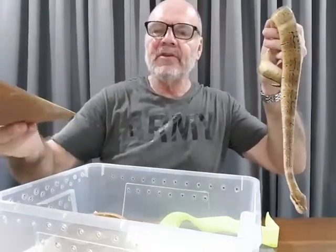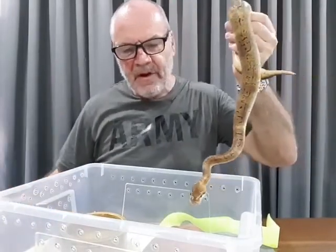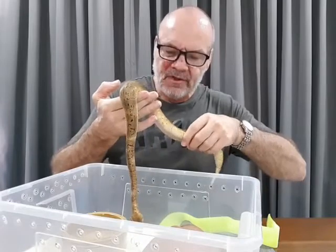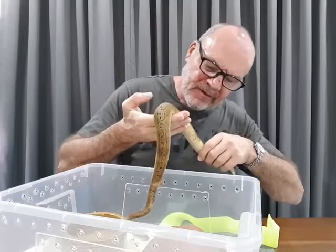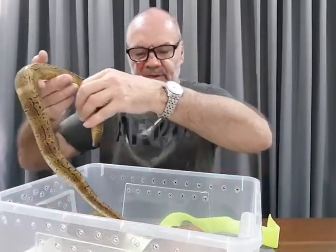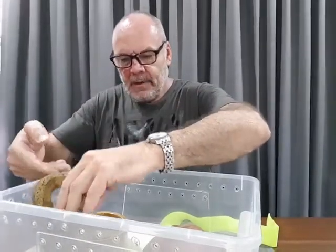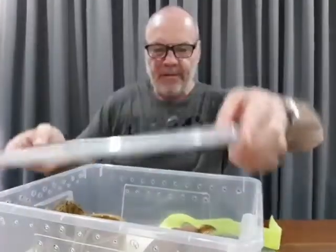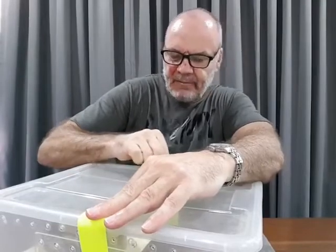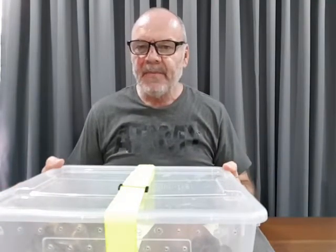There's nothing else in the tub - she'll get a small hide to help her settle in, plus a bowl of water. Over the next couple of weeks we'll observe her, make sure she feeds, is pooing and peeing normally, and watch for any signs of abnormal behavior like constantly soaking in the water bowl. She'll go into a dark storage room at a constant 28 degrees - perfect for these animals - which will help her settle in. Even from a trusted breeder, it makes no sense to risk putting that into the rest of my collection.